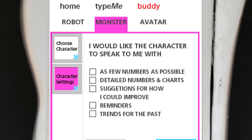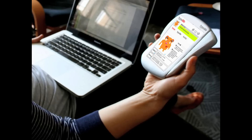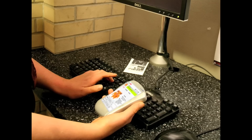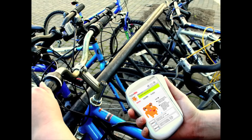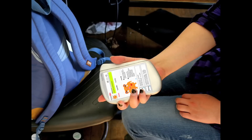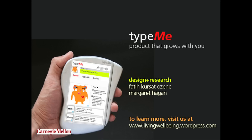Type-Me grows with you. If you get tired of your character, you can always change it, or get rid of it altogether. Type-Me adapts to you as you grow more independent — helping you coordinate your regimen, negotiate your relationships with parents and doctors, and adapt to changes in your diabetes. Whether you've just been diagnosed or you've had it for years, Type-Me will help you make the transition into adulthood, empowering you to live well with your diabetes.